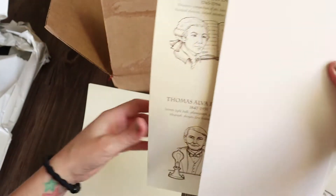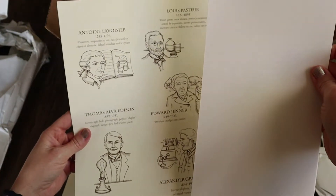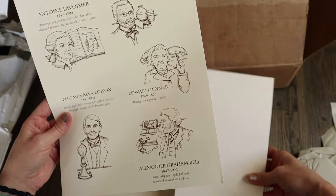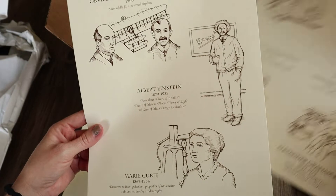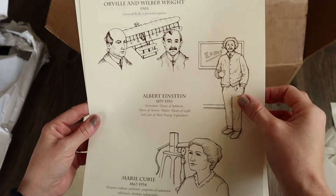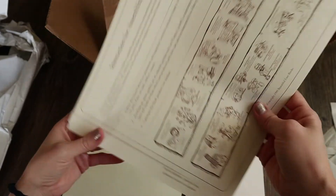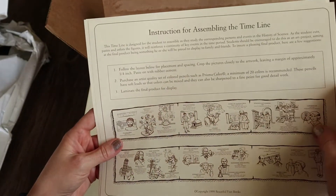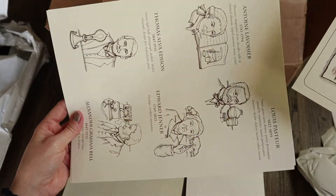And then they have a History of Science Timeline. It looks like there are some papers — I'm guessing my kids will probably make their own timeline with each inventor and what they invented. And then here are the inventors. Oh yeah, that's exactly what it is — the Instruction for Assembly of Timeline. It looks like we'll probably cut it out and paste it along to make one long timeline. My kids love that kind of stuff.